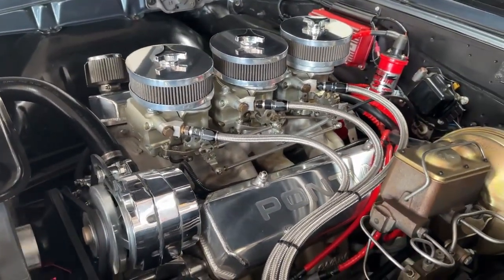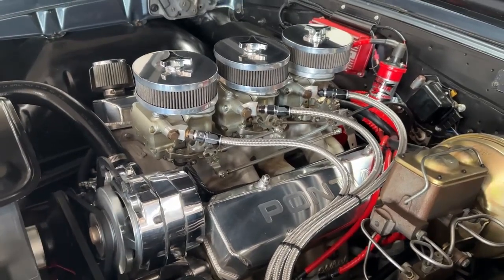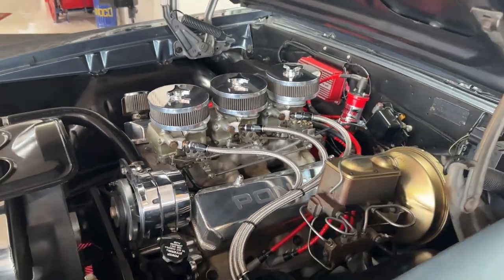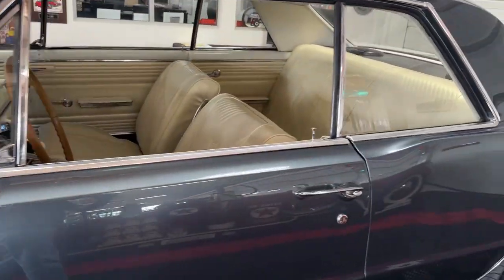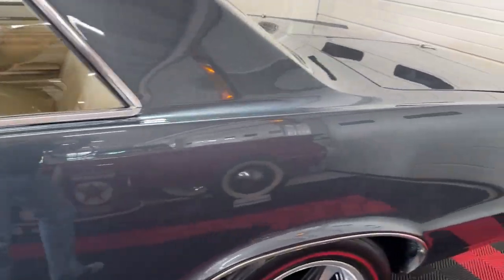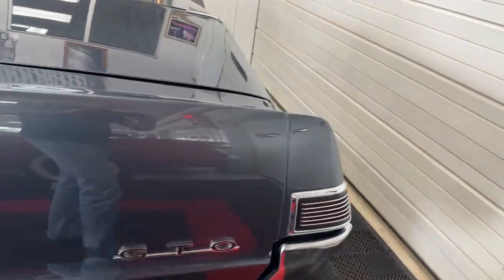This is everything the GTO was meant to be — a slick-looking mid-sized car with a beast of an engine that'll beat all the others from traffic light to traffic light. It sounds really great — the further towards the back you get, the better it sounds.